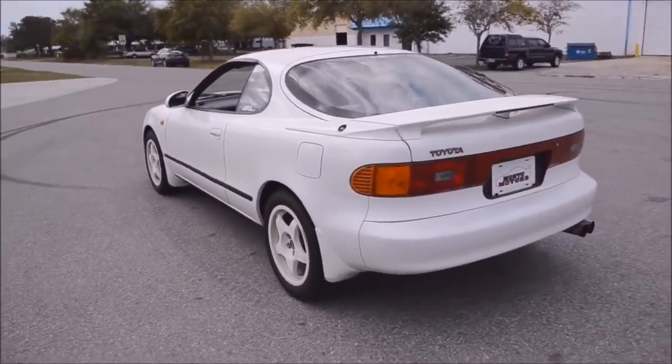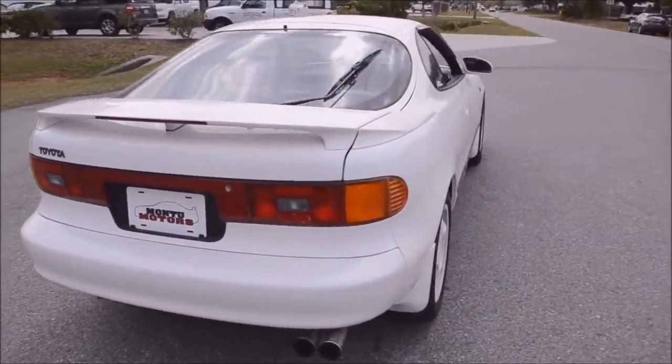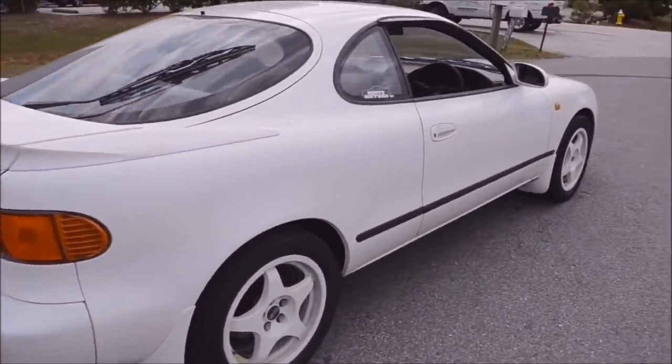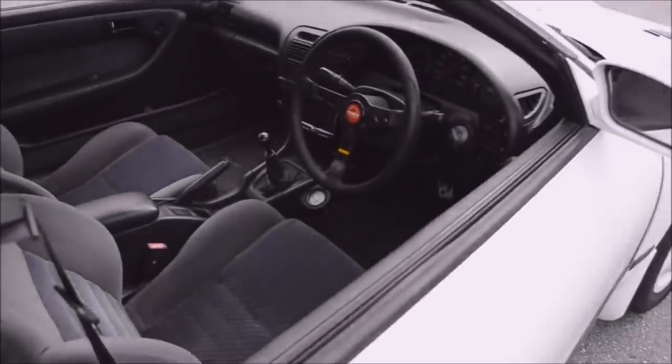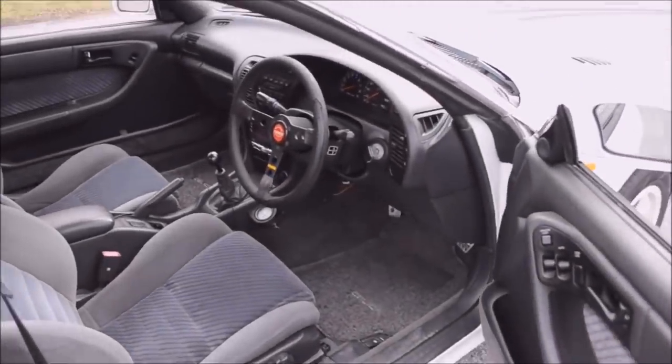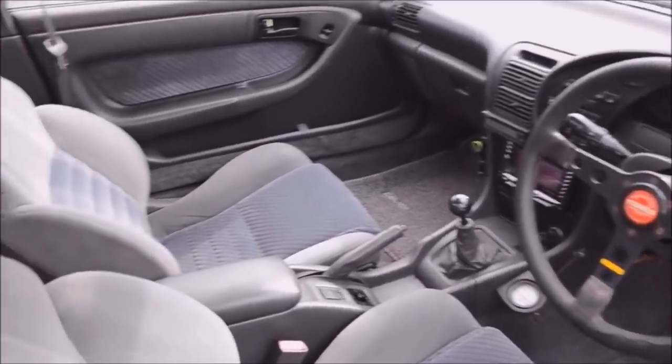All Celica GT4s were equipped with a version of Toyota's 3S-GTE, which is a 2-liter turbocharged motor. Power ranged from 182 horsepower up to 252 from the factory. All Celica GT4s were also equipped with five-speed manuals, and the enthusiast community collectively rejoiced.